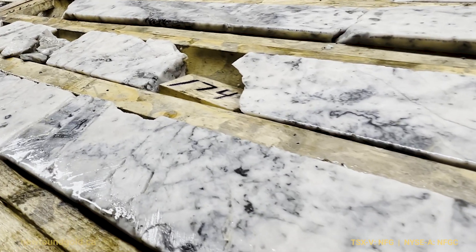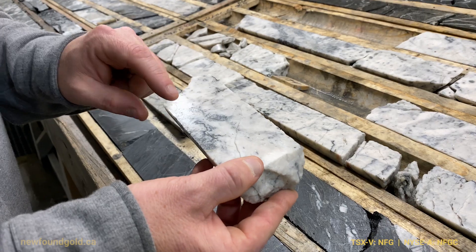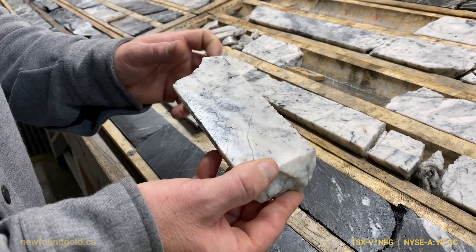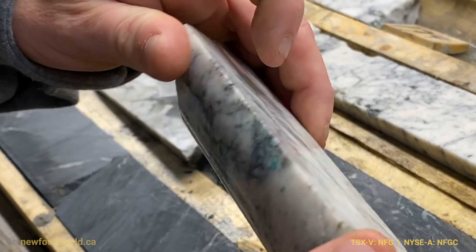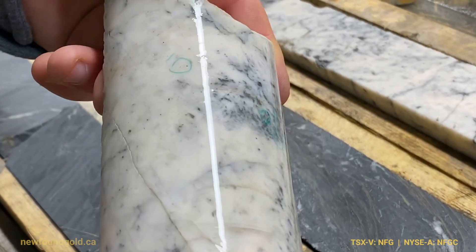Here at roughly 174 meters down the drill hole, we can see some associated sulfide mineralization, primarily arsenopyrite and belanégerite, but also with it is a large number of very fine-grained gold flakes. You can see on the back side of the core where our teams identified these with green circles.